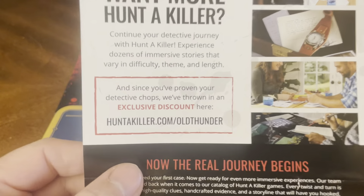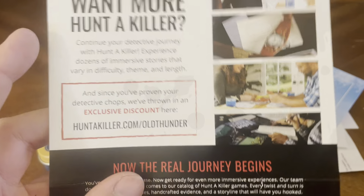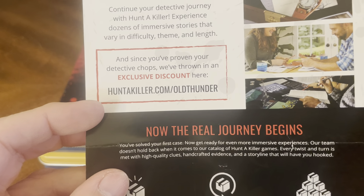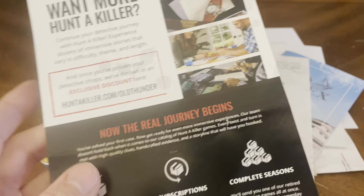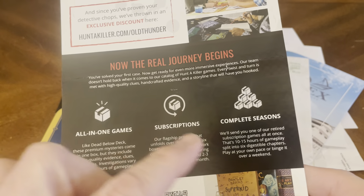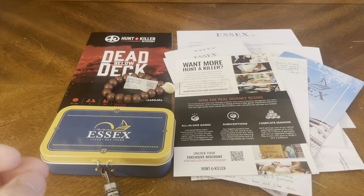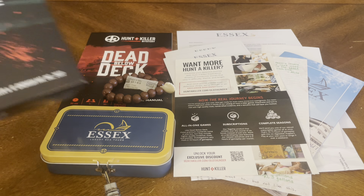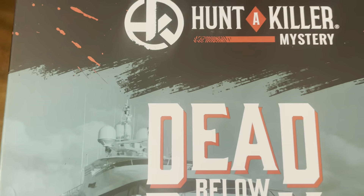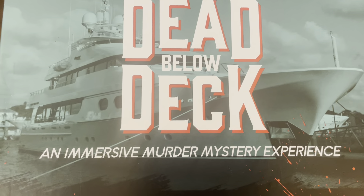Hunt a Killer has more games available. Want more Hunt a Killer? Exclusive content — go to huntakiller.com/OldThunder, which is the name of the boat. Now the real journey begins: all-in-one game, subscriptions, complete seasons, unlock your exclusive discount with Hunt a Killer. That is everything that's included, and this concludes our unboxing of the Hunt a Killer Mystery: Dead Below Deck, an Immersive Murder Mystery Experience.